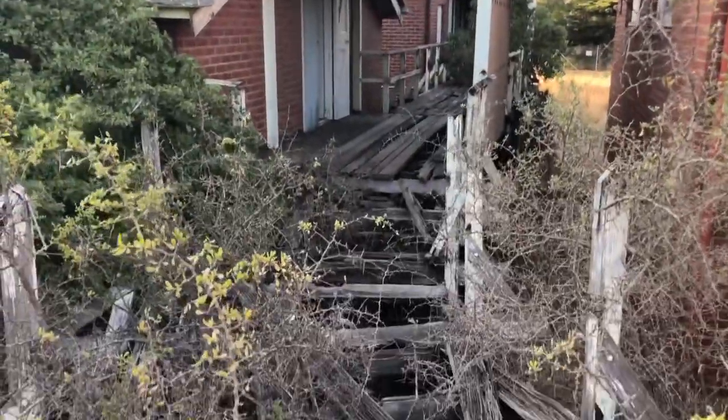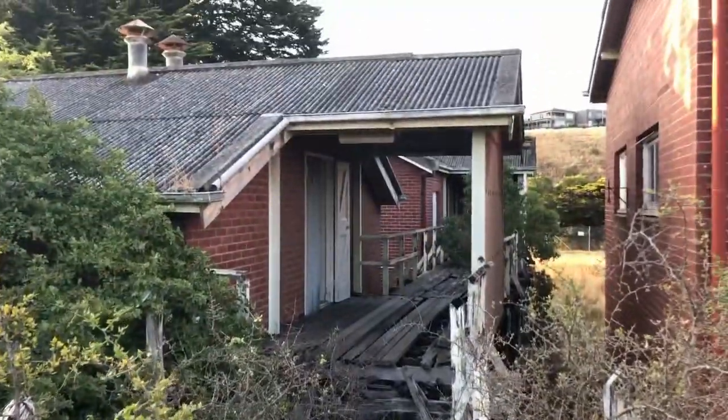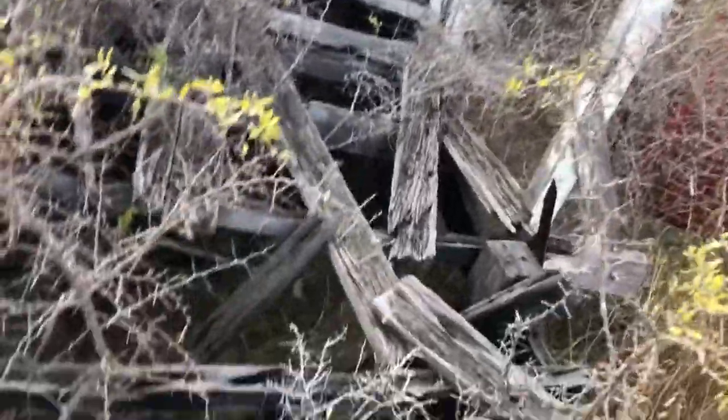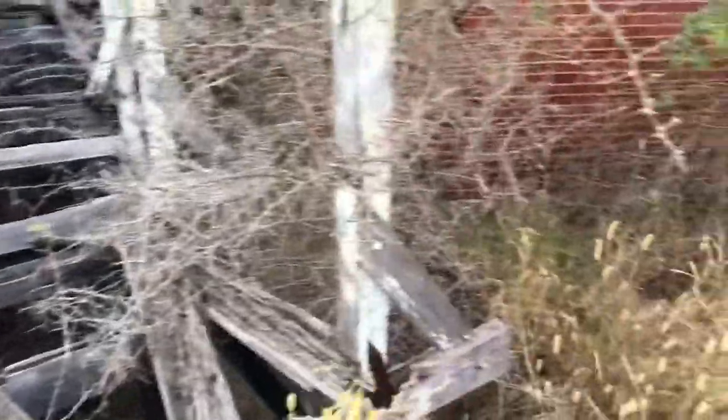This is absolutely torn in pieces. I'm going to try and walk across this. Yeah, that's probably not worth it.